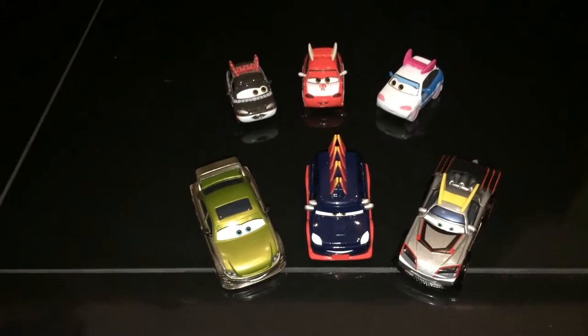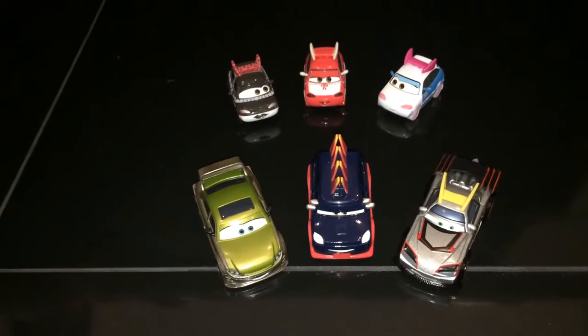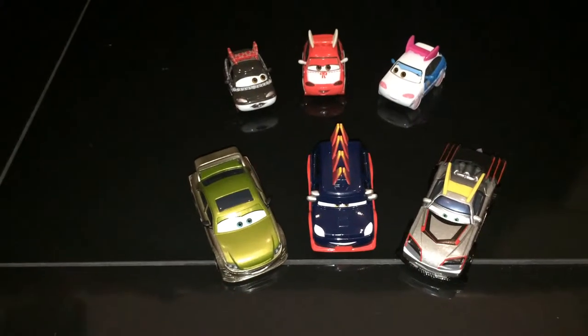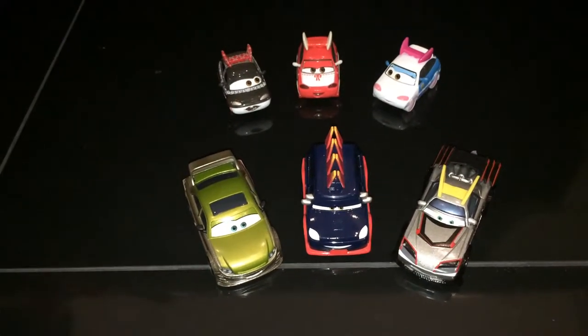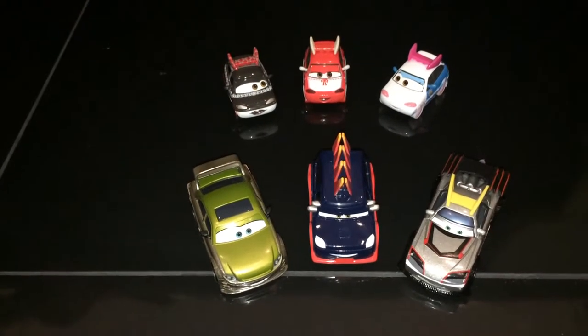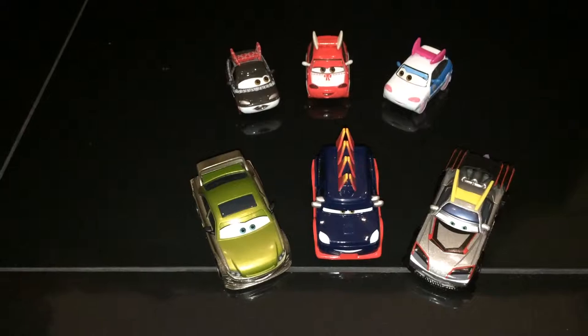Hi everyone, just wanted to show you some of the Tokyo diecast from the Cartoon Cars Disney. I have six here — we picked these six today. Just wanted to show you how cute and cool they are.